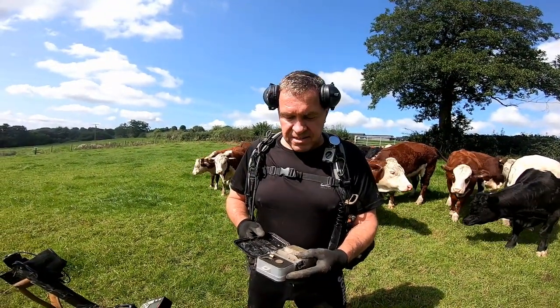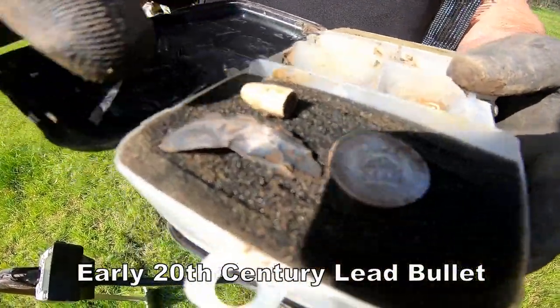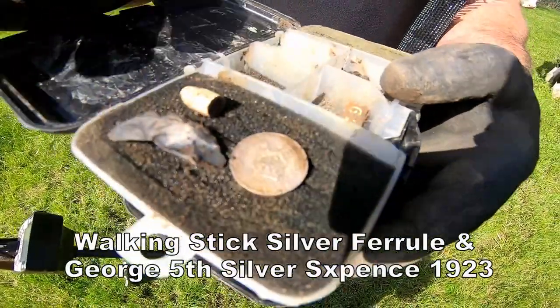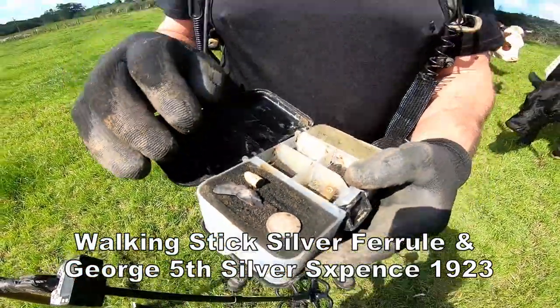So you've come up trumps, Steve! You've only been here half an hour and you've done pretty well. We've got a bullet, a silver - I think it's a cane wrap or something like that, yeah - it's the bottom of a cane. And he's come up with a sixpence. Is it George V? Yeah, George V sixpence. Brilliant pal, superb.